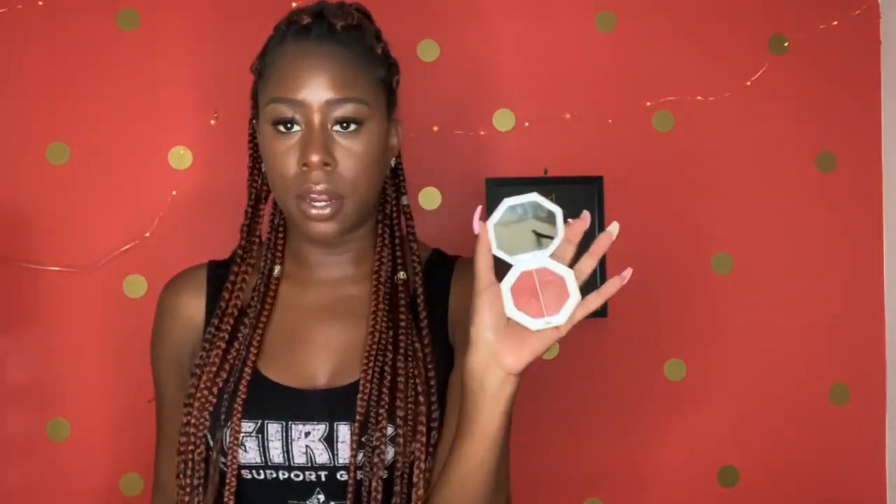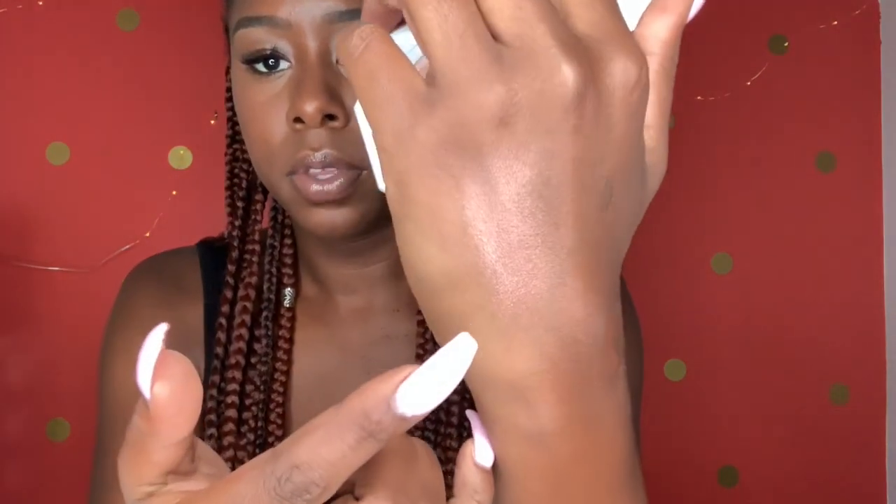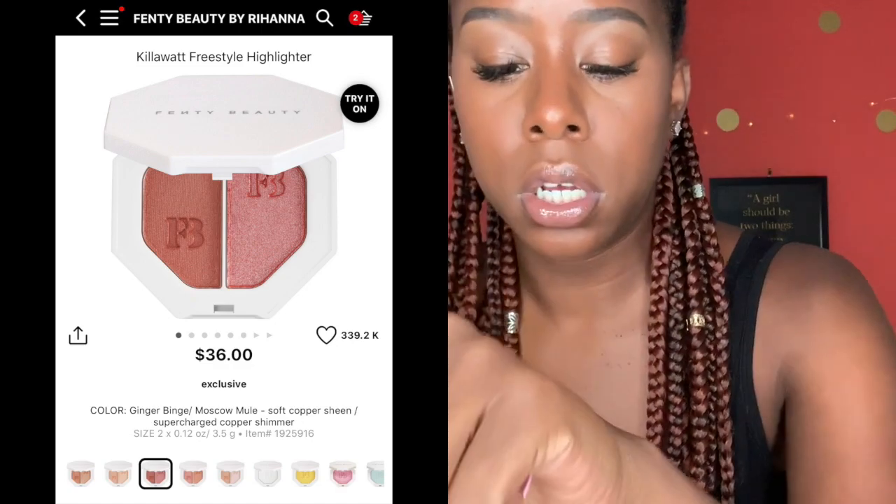The Kilowatt Freestyle Highlighters are $36, but I've had this for a long time and there's still plenty left, so I think it's worth it. They're so soft and they blend so well — you don't want a rough unblended line on your face. Ginger Binge and Moscow Mule are not that much different; one is just a little more pink than the other, but mixed together you're really popping.